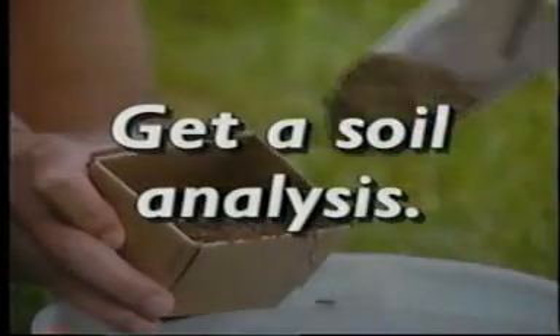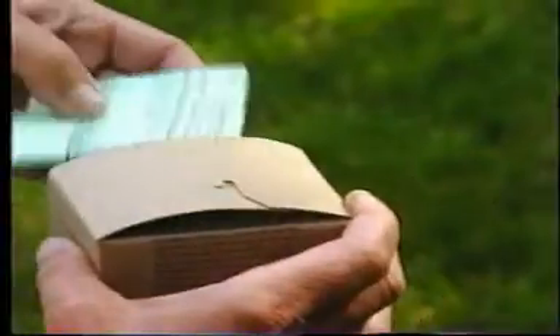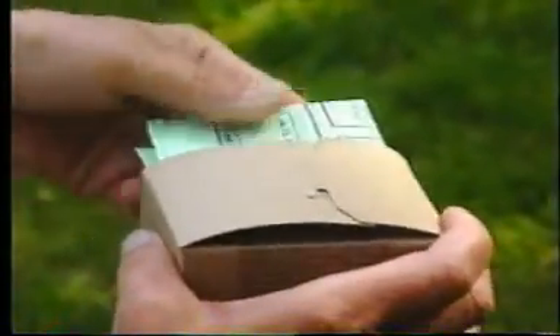Next you need to get a soil analysis. You can get an easy-to-use soil sample kit from your extension office or a garden supply center. The results will tell you how much plant food your lawn needs.